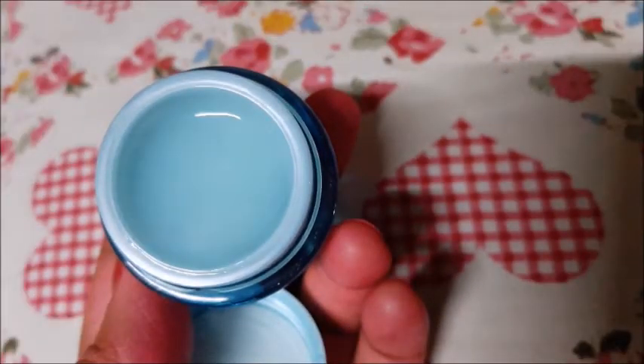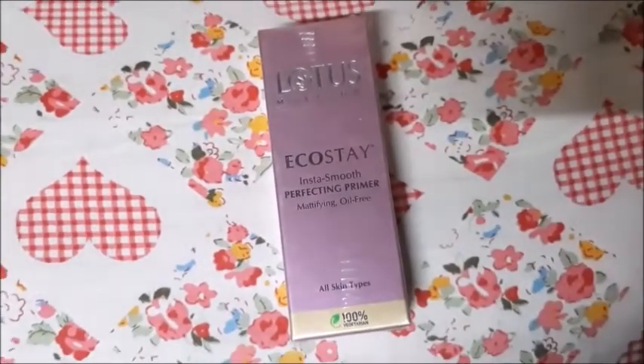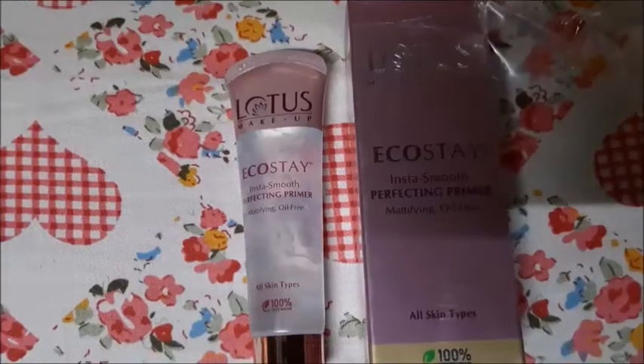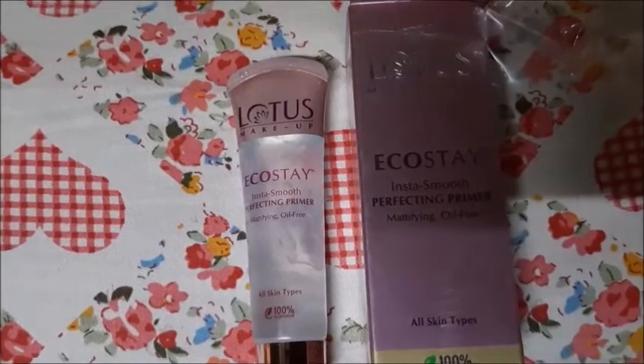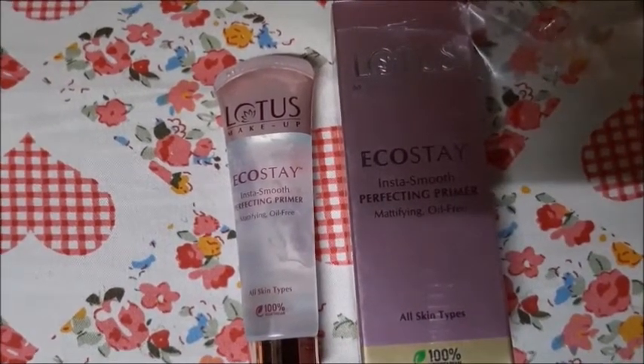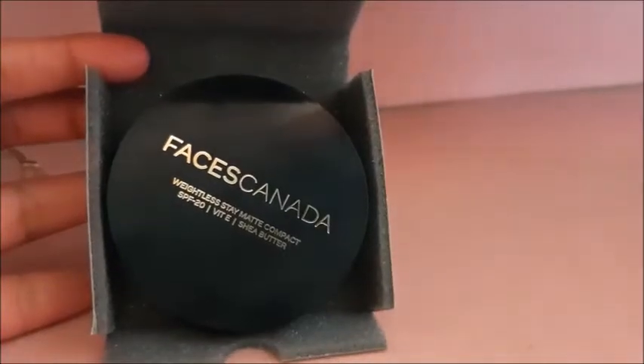After this, I bought Lotus Primer — all skin type, oil free. It is good for your skin and very affordable.